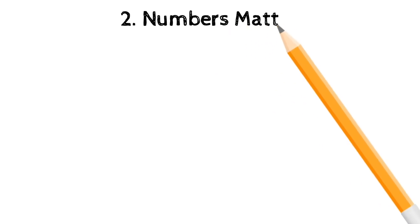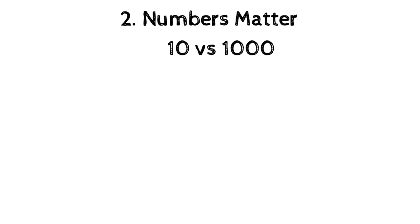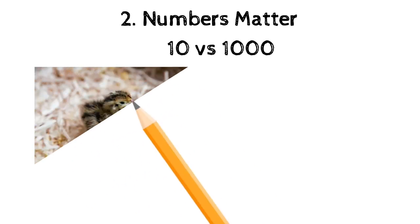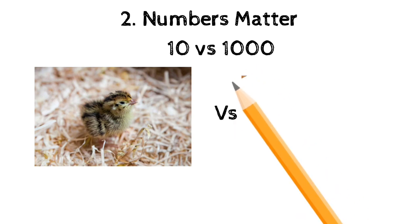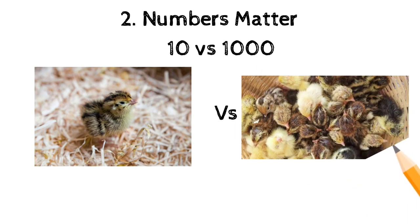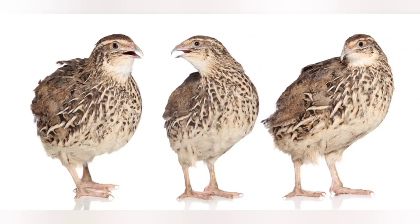You have to understand that numbers do matter in the quail business. Imagine keeping ten quails versus keeping a thousand quails — sometimes, if not always, you will use the same amount of fuel to transport ten quails to the market as you would to transport a thousand quails. So I would advise anyone planning on keeping quails for business to start with at least a minimum of 200 birds.